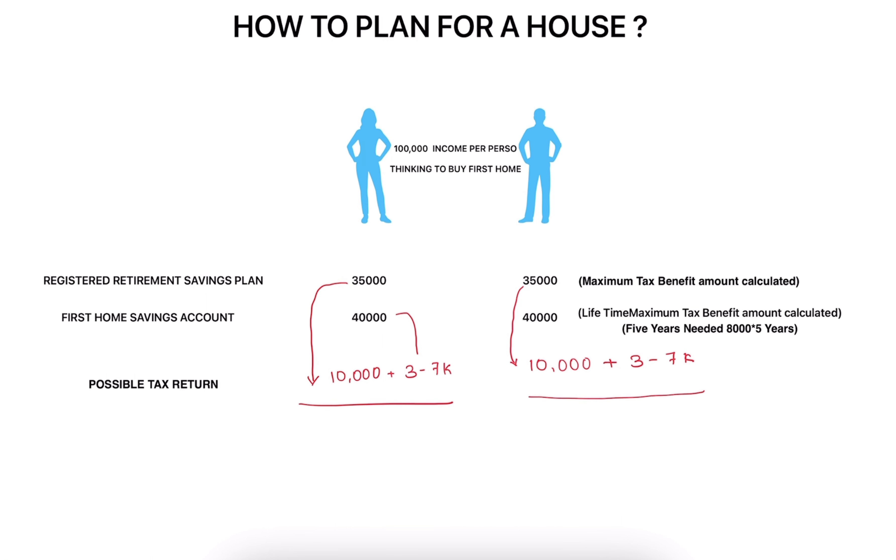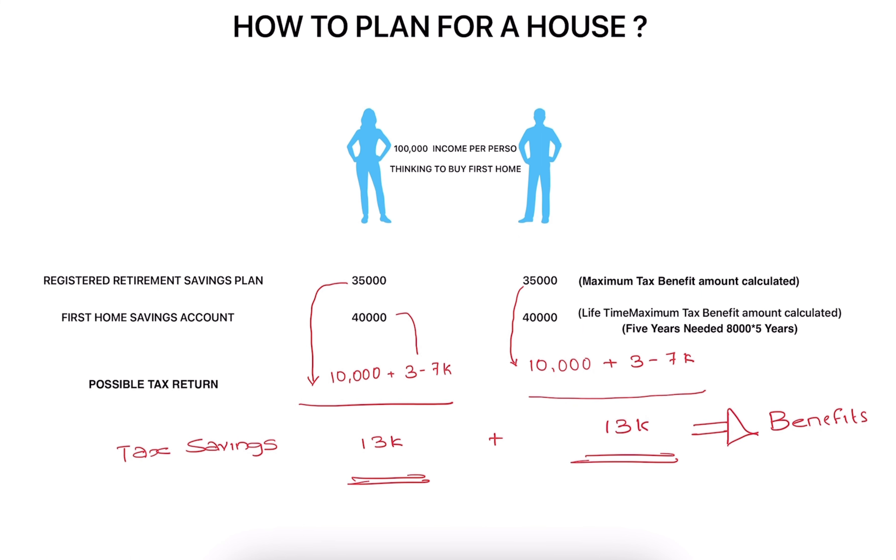If you calculate all of these amounts with the smallest possible tax return amount, it would be at least a tax saving of $13,000 — and that's not a small amount of money. As long as you allocate to the proper accounts, this is what you are able to get back. For a husband and wife, $13,000 plus $13,000 equals $26,000 of extra money coming out of it. This will be a major benefit when you plan for your first home, making great use of registered accounts.